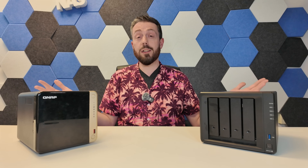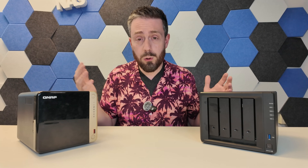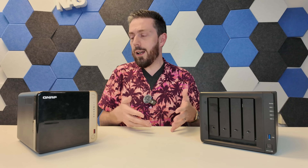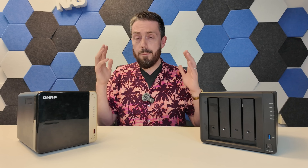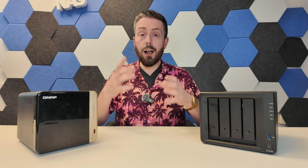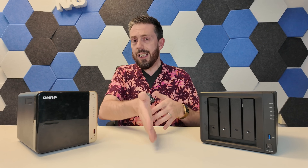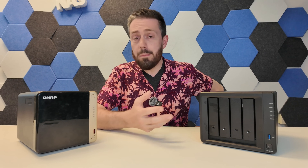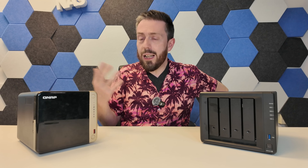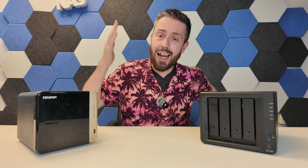They both provide mobile, desktop, surveillance, and virtual machine applications, a myriad of backup tools, file management, photo management, video management, and installation of third-party services. Both allow fully local area network deployment or remote access via their own relay services, as well as Tailscale and more. Both support Plex Media Server, two-factor authentication, SSL certificates, and VPNs.